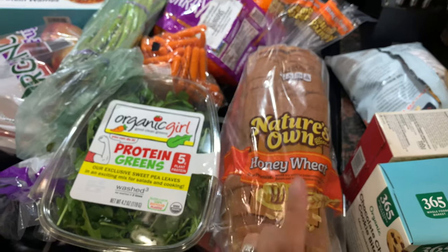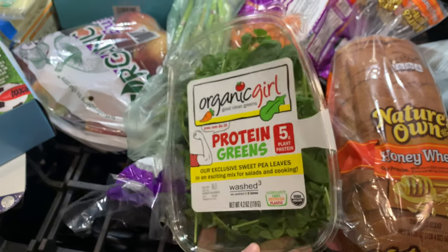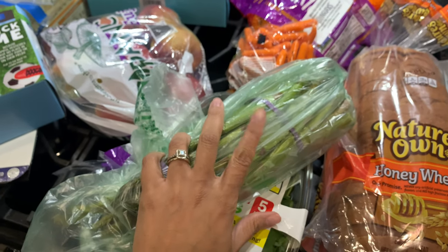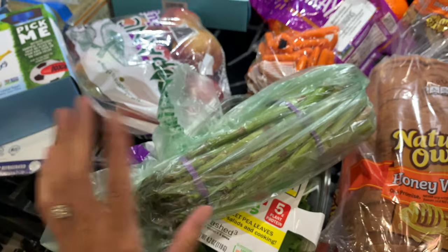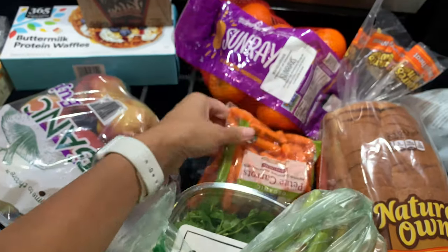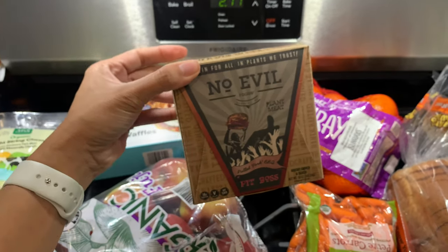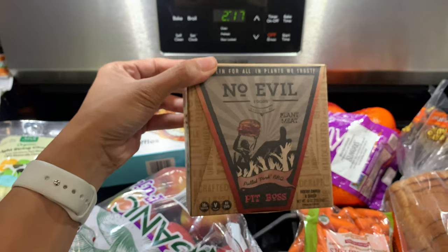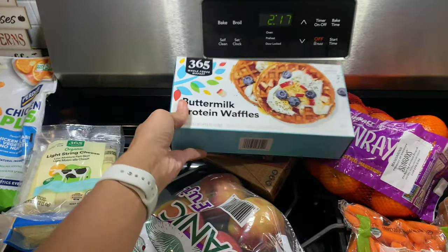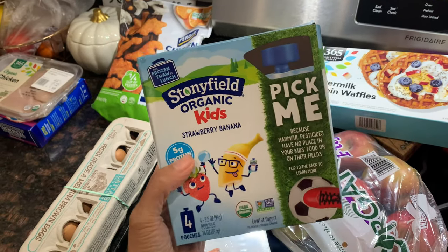I picked up some salad for myself since I haven't been eating it as much lately. I got asparagus — we still have green beans, Brussels sprouts, and broccoli in the fridge so I didn't need much. I also got some baby carrots, mandarin oranges, and pulled pork barbecue — I've had this brand's burgers but never their pulled pork. I also got the kids some waffles for quick breakfasts and some Fuji apples.